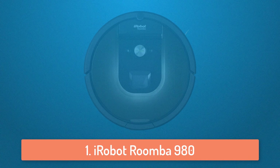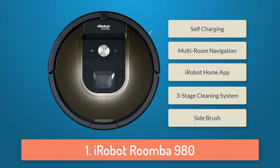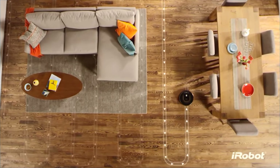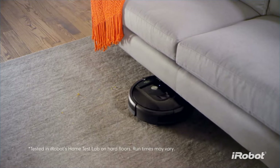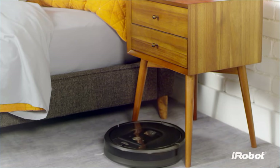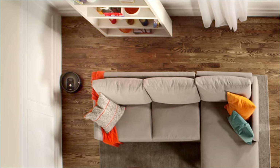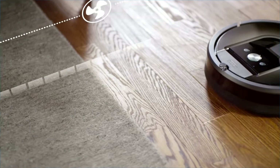At number 1 we have the iRobot Roomba 980. In my honest opinion, iRobot makes the best robot vacuum cleaners in the market and they are not that expensive at all compared to some other cleaners. The Roomba 980 has the iAdapt 2.0 navigation with visual localization which enables Roomba to navigate and clean the entire level of your house. It has a battery life of around 120 minutes and if your house is too big it will automatically return to the base, recharge itself, and then resume cleaning to complete the entire house. What I like the most is that you can control it from your smartphone via the iRobot home app and set custom cleaning preferences. If you have some money to spare and are looking for a very good robot vacuum cleaner, then definitely go with this one.